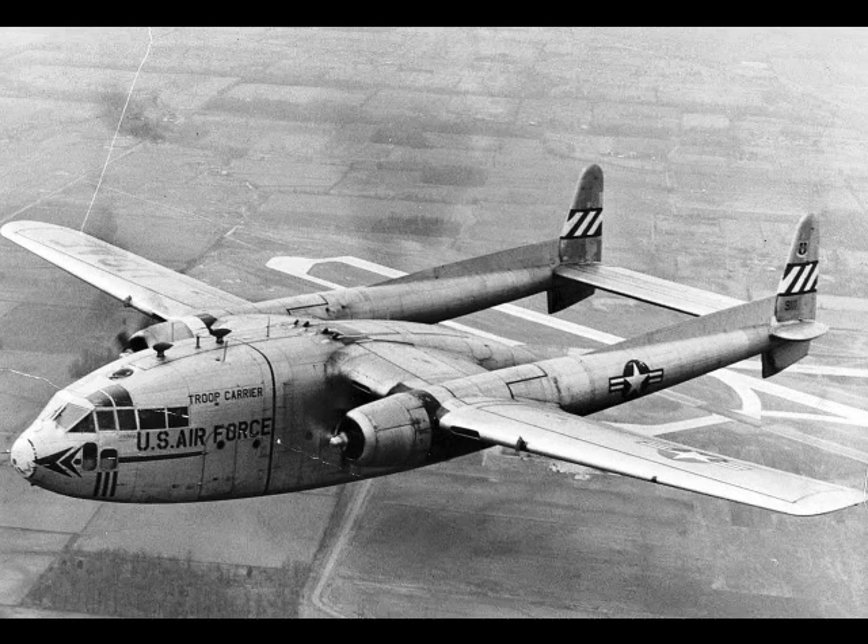The Fairchild C-119 Flying Boxcar, with Navy and Marine Corps designation R-4Q, was an American military transport aircraft developed from the World War II-era Fairchild C-82 Packet. It was designed to carry cargo, personnel, litter patients, and mechanized equipment, and to drop cargo and troops by parachute.